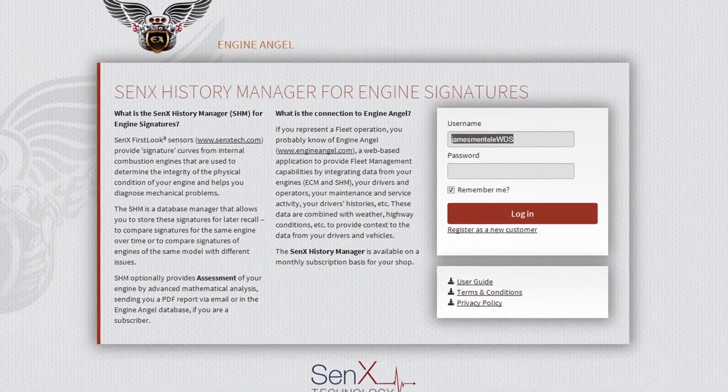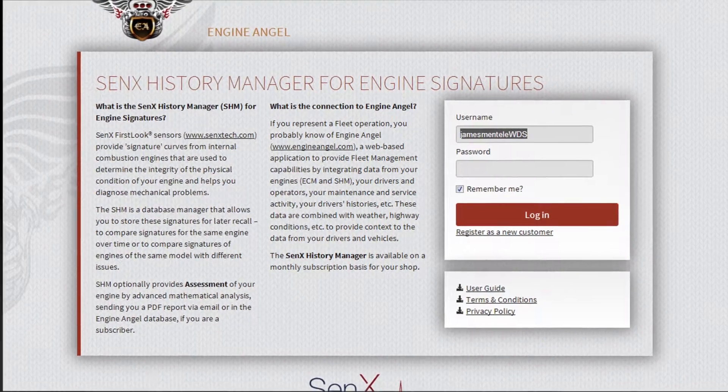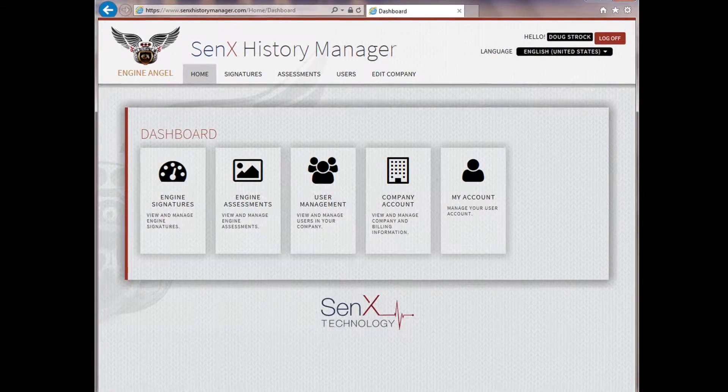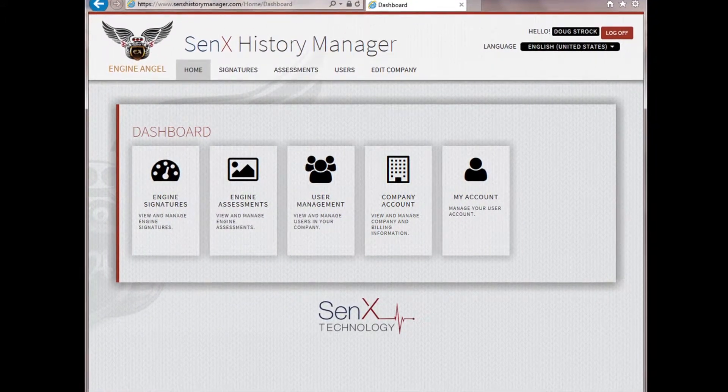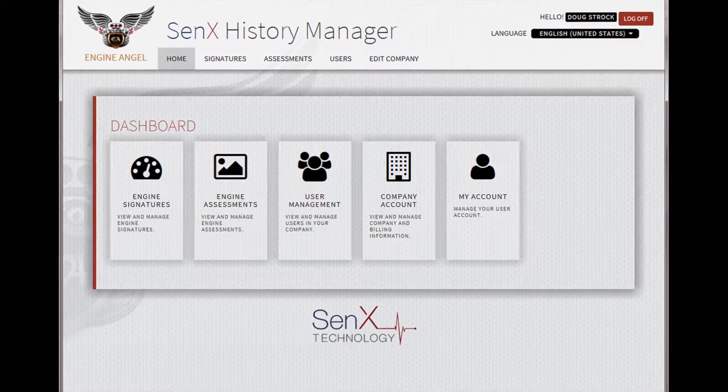Welcome to the Cenex History Manager. This is where you will enter the application using your username and password. Once logged into the application, you will see your dashboard. From here, you can access all of the functions you are authorized to perform, with the functions clearly identified.